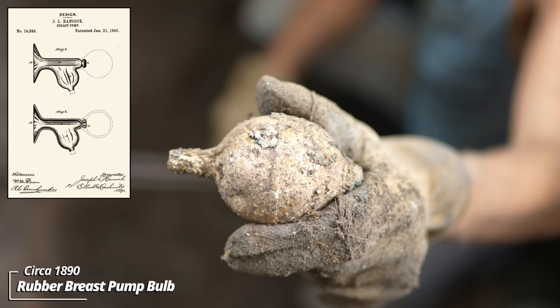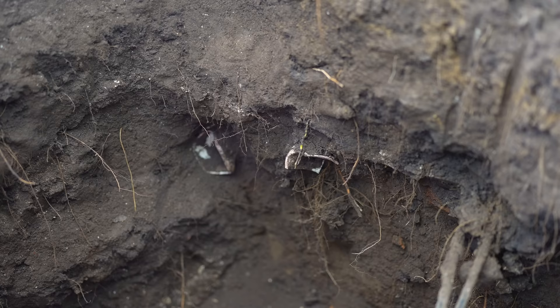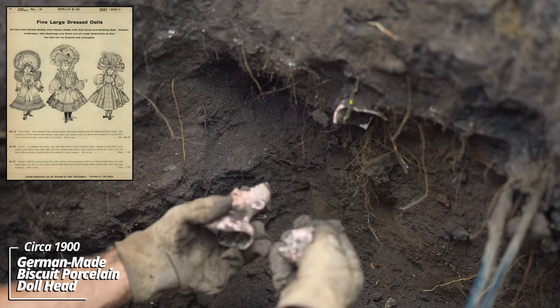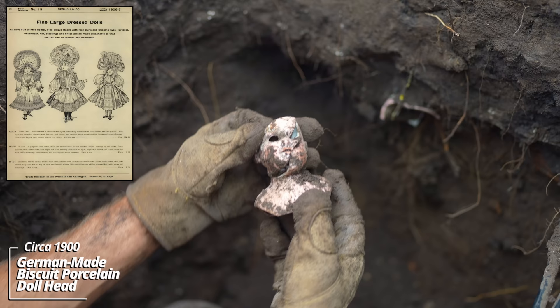Alright, here's a bulb — this could have been associated with that Bakelite piece. It's an early form of rubber. Could have been to a breast pump. I've found the sides and bottom — I'm working my way through this little trash layer. Saw some bisque porcelain here — looks like some doll parts. Yeah, some kind of German-made doll. There's the face.